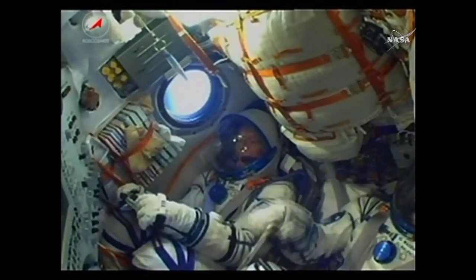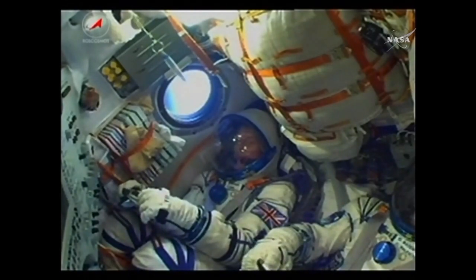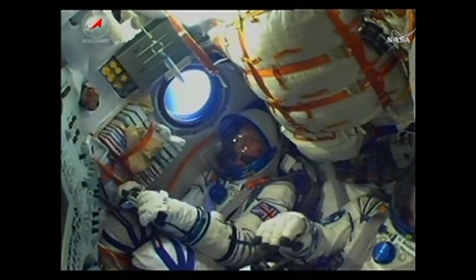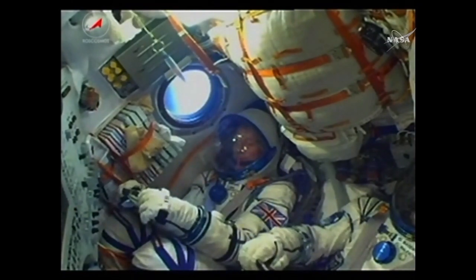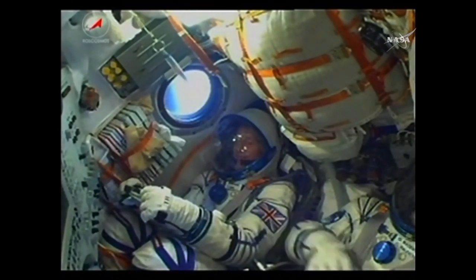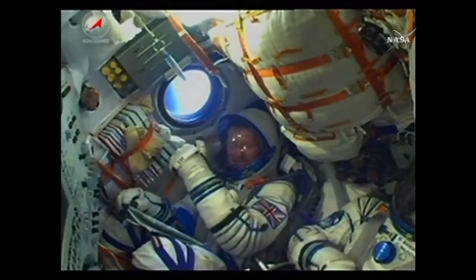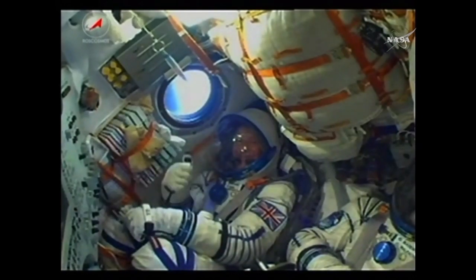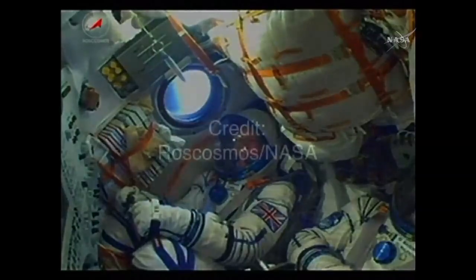You can see British astronaut Tim Peake there in the right seat, and in the center, Soyuz commander Yuri Malenchenko. Everything going well for the Soyuz craft as it continues its climb, already traveling at a speed of over 4,700 miles an hour. A thumbs up from Peake there and a quick wave, as the Soyuz core stage continues to perform as expected.